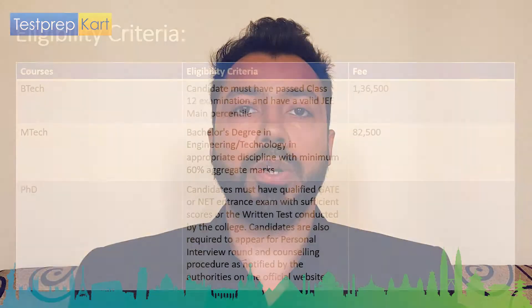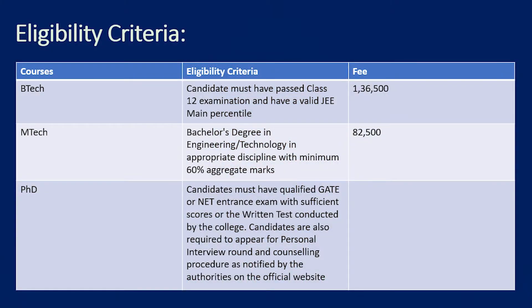The UG course offered is BTech. The fees are more than one lakh — to be precise, ₹1,36,000. Candidates should have qualified 12th and have a valid JEE Mains score. That is the total eligibility for the BTech UG level program.